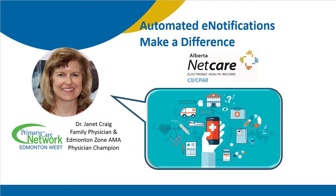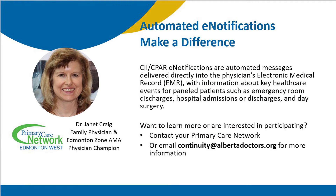In Edmonton, we have a legacy feature on NetCare that allows us to pull up a list of our patients that are in hospital, but you have to remember to do that once or twice a day. If you're away or you don't do it on the weekend, you could miss seeing that your patients have been in hospital.